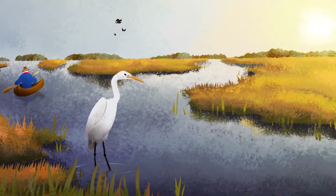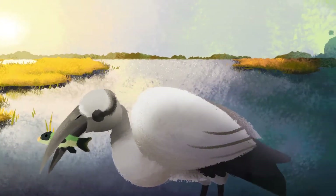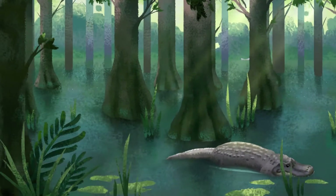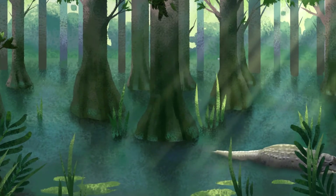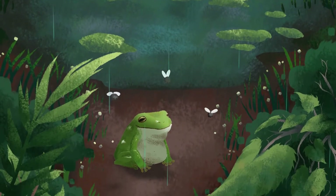This network of undisturbed natural areas and open spaces is an example of Georgia's green infrastructure. It provides our communities and wildlife with vital services such as clean air and water, habitat, food, and flood control.